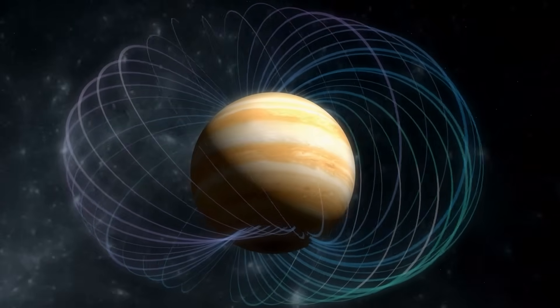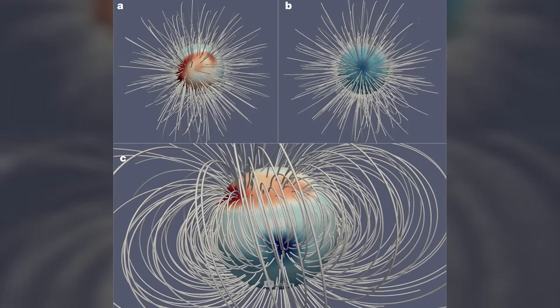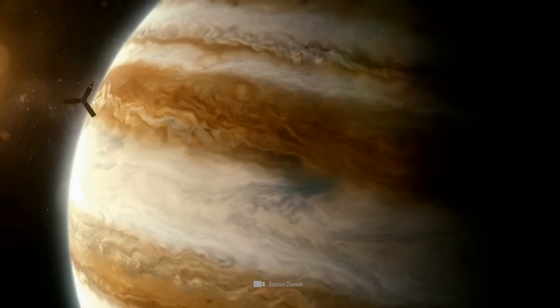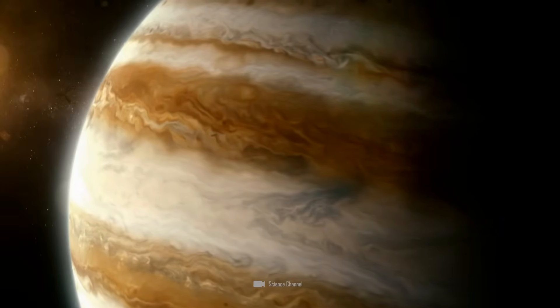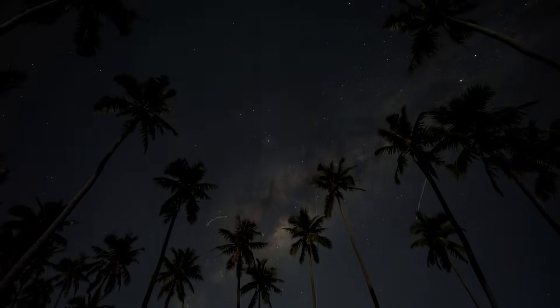With regard to the magnetic field, Juno found that at around 7,766 Gauss, it's not only twice as strong as previously thought, but also surprisingly lumpy. According to experts, the fact that the magnetic field is stronger in some places than others could indicate that Jupiter's dynamo is not as deep inside as it is in the Earth. More specifically, the field could be generated closer to the surface, above a layer of metallic hydrogen.